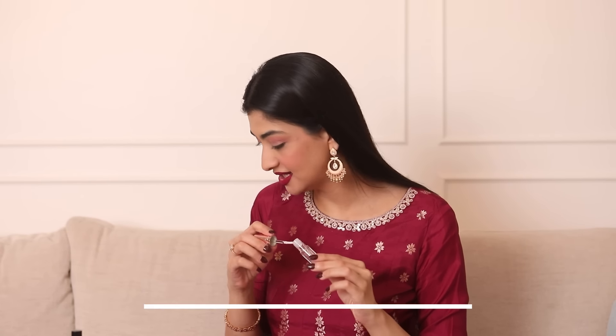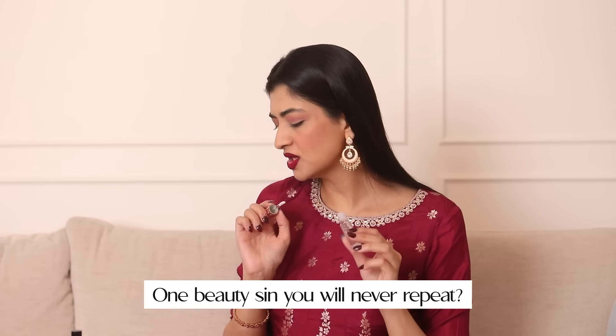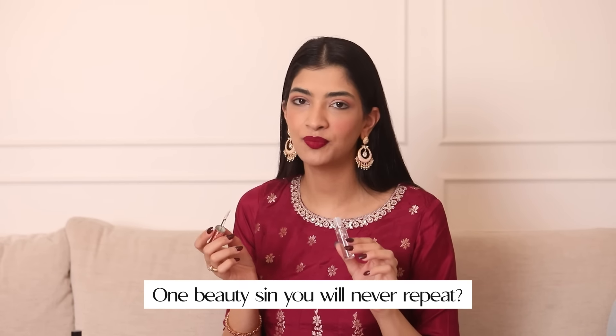So the second last question: what is the one beauty sin that you will never repeat? I'm finishing the look with the Anastasia Beverly Hills Lip Gloss. The one beauty sin that I will never repeat is sleeping with makeup on. I've learned this — sleeping with makeup on is really bad for your skin, and no matter how tired you are, you have to take it off.